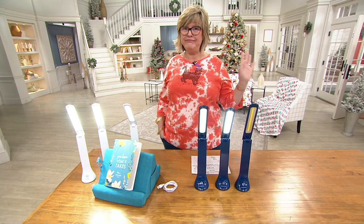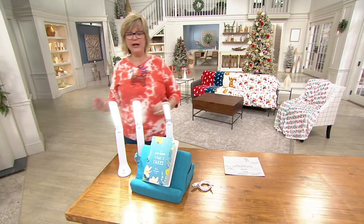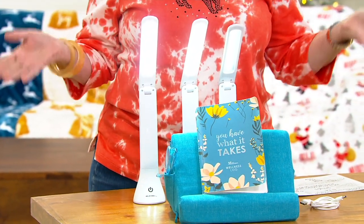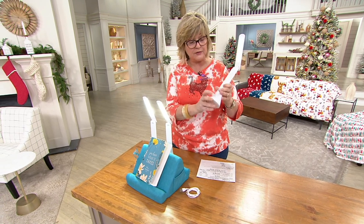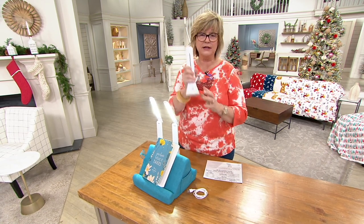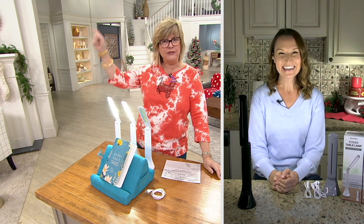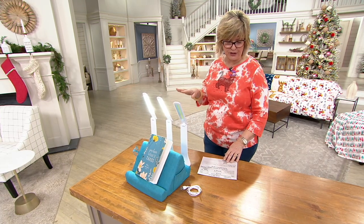We are almost out of these — 5,000 just flew out the door. Blue is gone. We have 900 left in the white, and then these are gone and I don't know when we're getting any more. Prior to today we had already sold 40,000, so now it's over 45,000 gone. You're getting three, individually boxed, no cord — these are battery-operated with three brightness settings, they fold flat when you're not using them, and they don't take up any space on your nightstand. If you want them, we have a few left in the white and that is it. Stay in the ordering process for V36647.